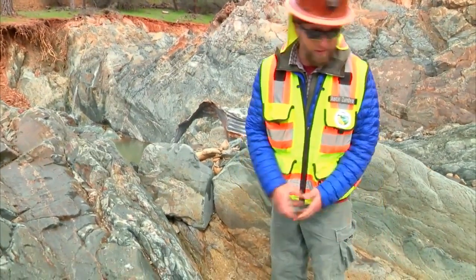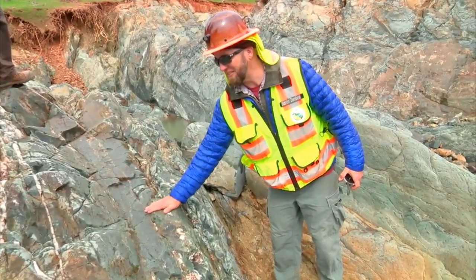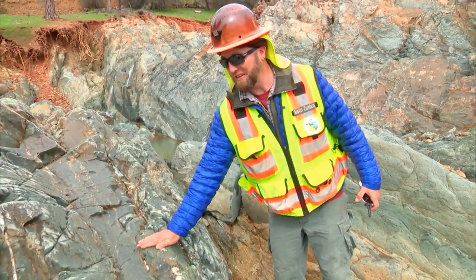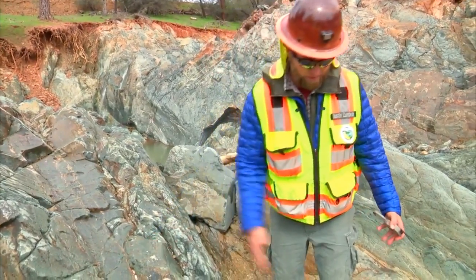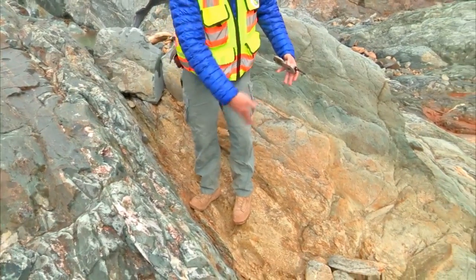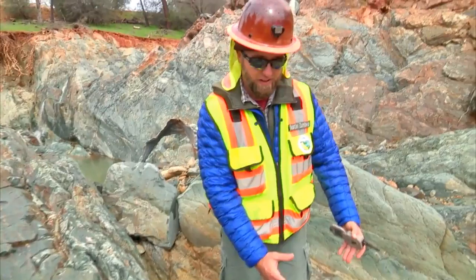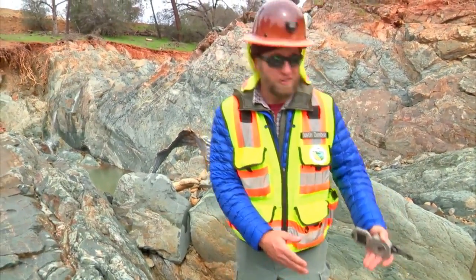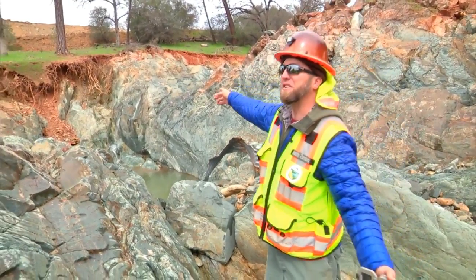If you look right here, you can see on either side — on this side we've got this nice solid-looking bluish-green rock, which is the amphibolite. And then what I'm standing on, you can see it looks more chewed up; it's got some fabric in it that's oriented like this. It's lighter colored, and you can see it's eroded a big hole here. So this is a shear, and it continues over to the other side of the creek.